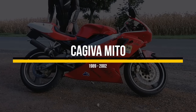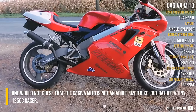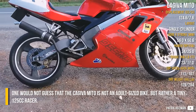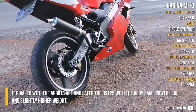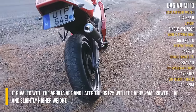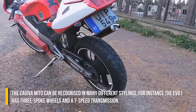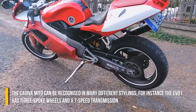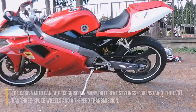Kajiva Mito. One would not guess that the Kajiva Mito is not an adult-sized bike, but rather a tiny 125cc racer. It rivaled with the Aprilia AF1 and later the RS125, with the very same power level and slightly higher weight. The Kajiva Mito can be recognized in many different stylings; for instance, the EVO One has 3-spoke wheels and a 7-speed transmission.